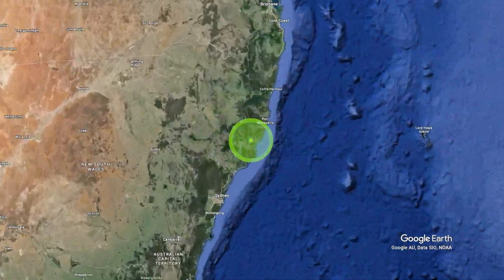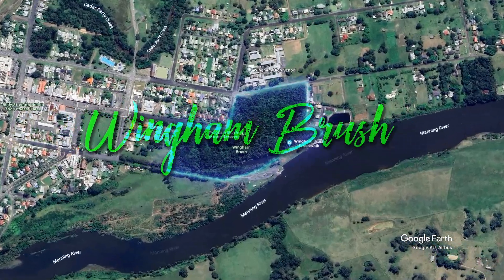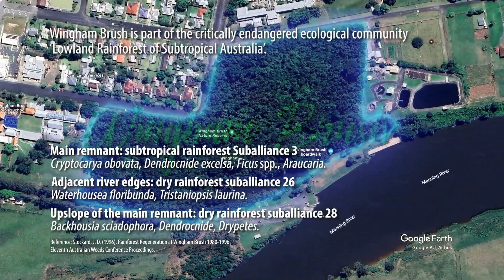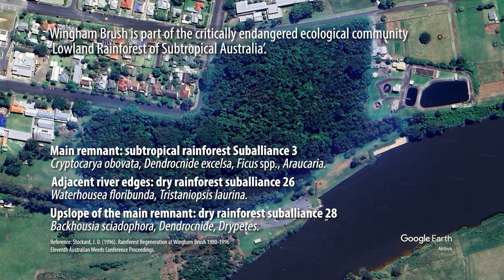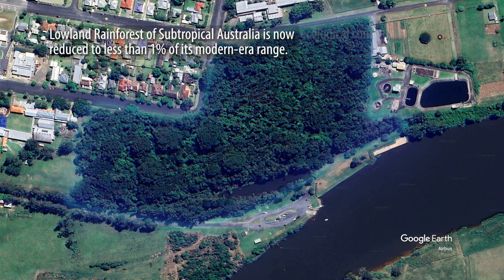Wingham Brush is lowland subtropical rainforest, once widespread along Australia's east coast from Maryborough in Queensland to northern New South Wales. But only a tiny fraction of this ecological community now remains, and it was nationally listed as critically endangered in 2011.